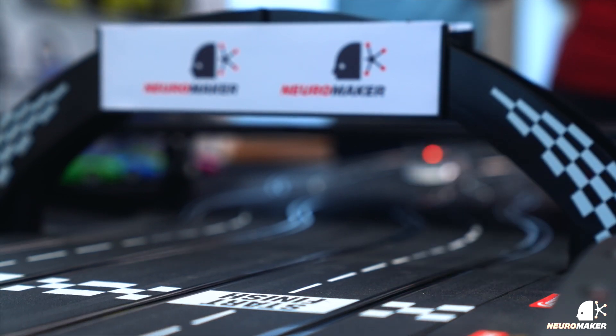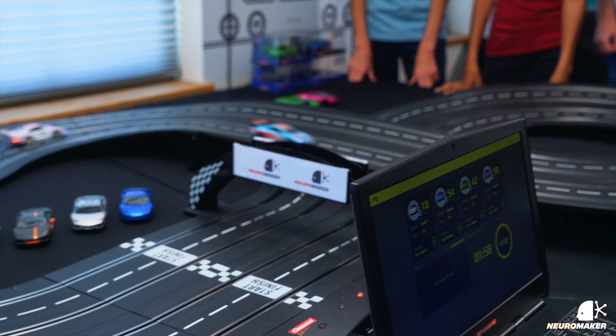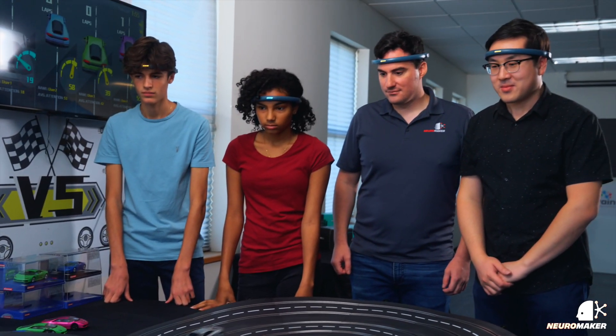Neuro Racing provides a vivid way to visualize STEM, social, emotional learning, and brain training that is guaranteed to draw a crowd and engage others.